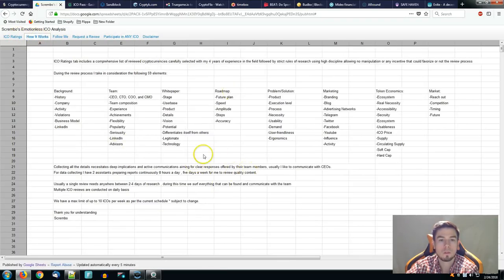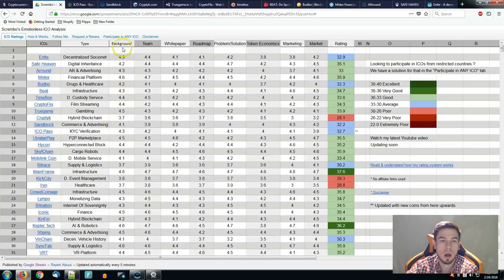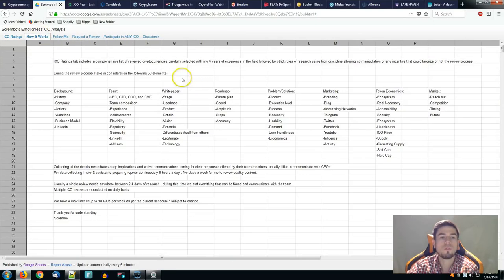Let's talk about how it works. We spoke about those eight elements — categories like background, team, white paper, roadmap, problem and solution, marketing, token economics, and market — which are rated and include 59 elements in total. This is basically our review and rating system. That's why it typically takes us between two to four days and even up to six days to get the full responses.